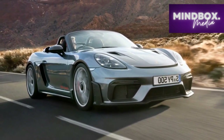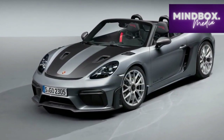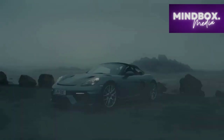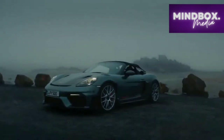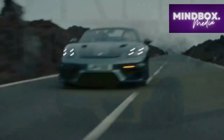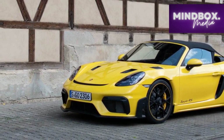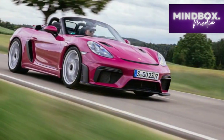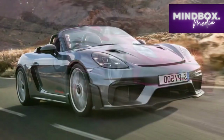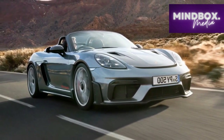Interior. Stepping inside the 2024 Porsche 718 Spyder RS is an invitation to a driver-centric cockpit that exudes refinement and purpose. The interior design strikes a balance between luxurious comfort and the functional needs of a performance-oriented vehicle. High-quality materials envelop the cabin, from premium leather upholstery to tactile surfaces, conveying a sense of opulence. The bucket-style seats offer excellent lateral support, ensuring drivers remain firmly planted during spirited maneuvers. The minimalist dashboard design places essential controls within easy reach, minimizing distractions while amplifying the focus on driving.